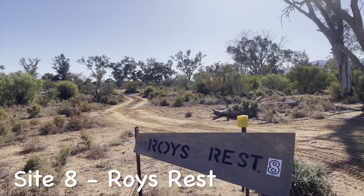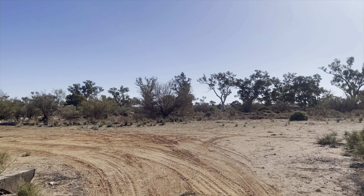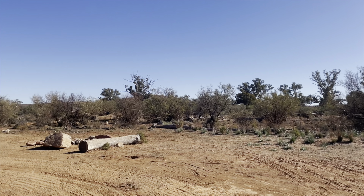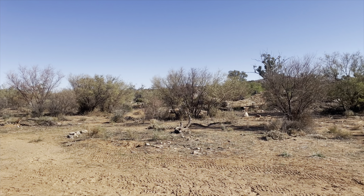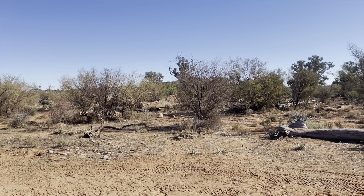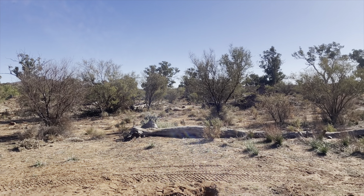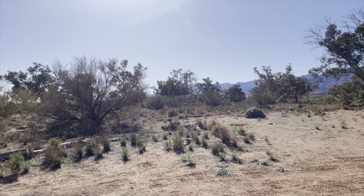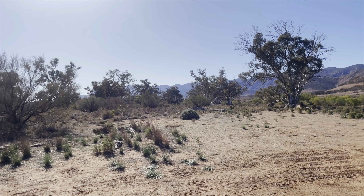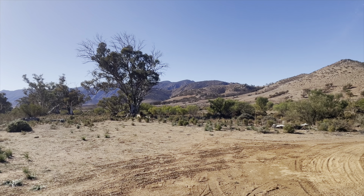Let's roll into Site 8, Roy's Rest. From here the numbers actually start making sense. As you would have seen from the map, this stretch is closest to the camp kitchen, showers, barbecues, other facilities, and flushing toilets. It is a nice sized site, easy entry, plenty of room to maneuver and set up wherever you like, with a nice fire pit.